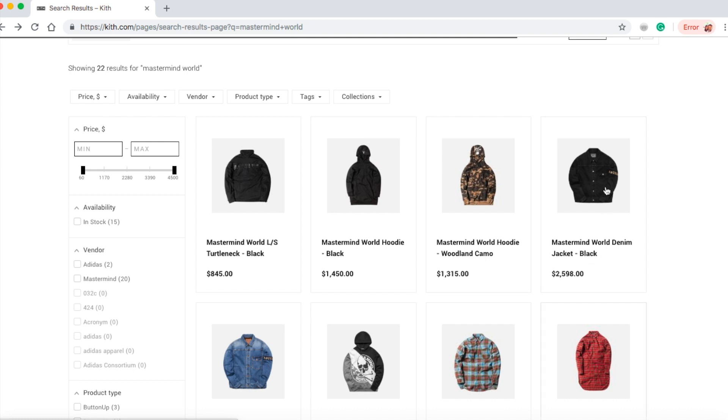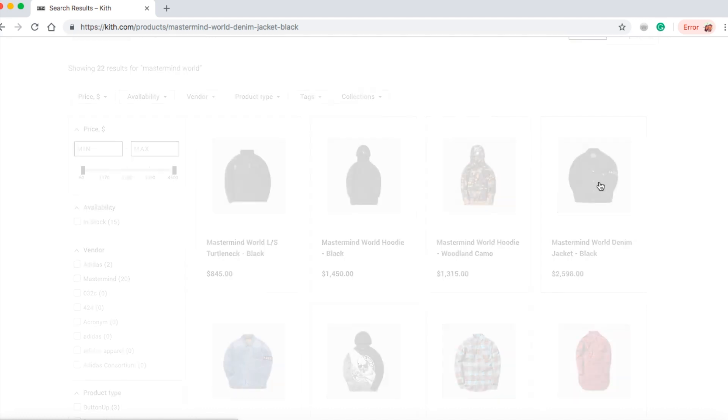Let's check on this Mastermind World denim jacket in black color for $2,598. Wow — back in the old days you could buy a car with this kind of money.